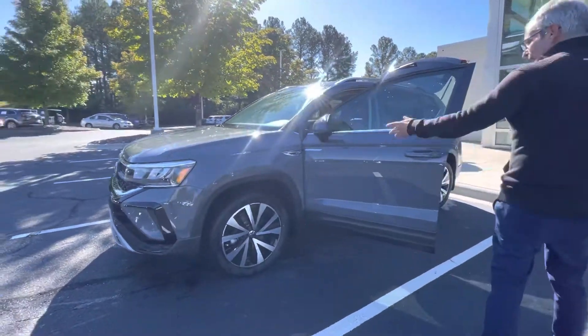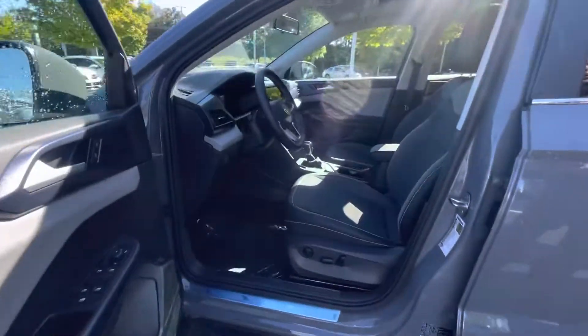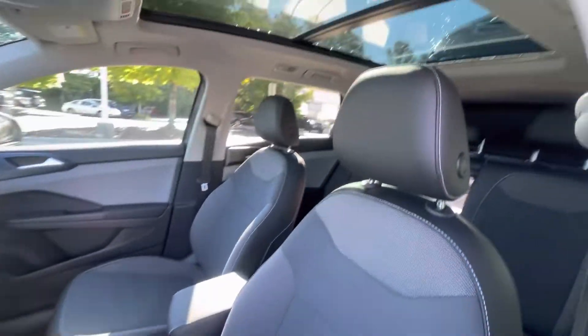This vehicle comes equipped with alloy wheels, keyless entry, full digital dashboard, Apple CarPlay, Android Auto, and even wireless charging.